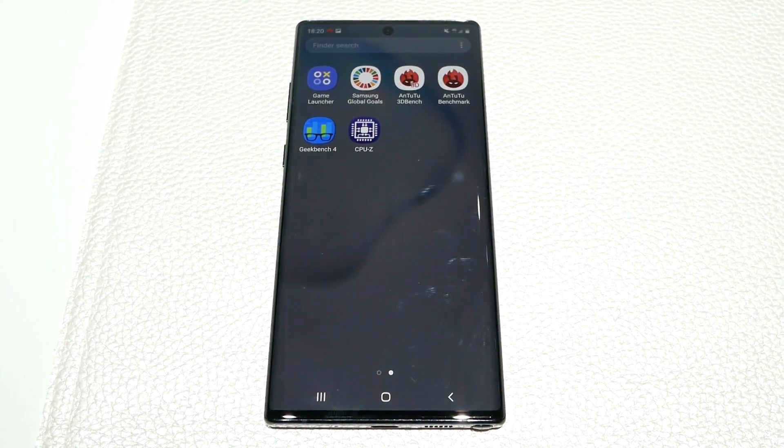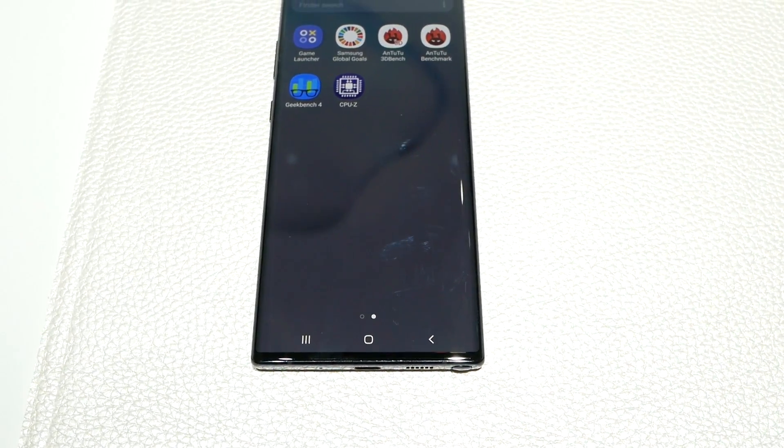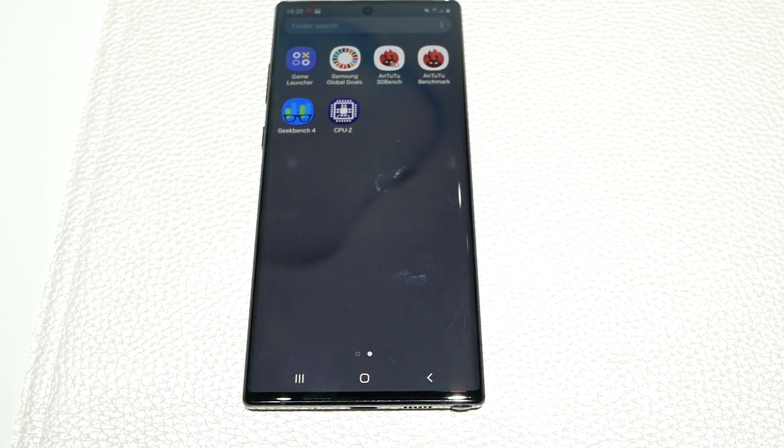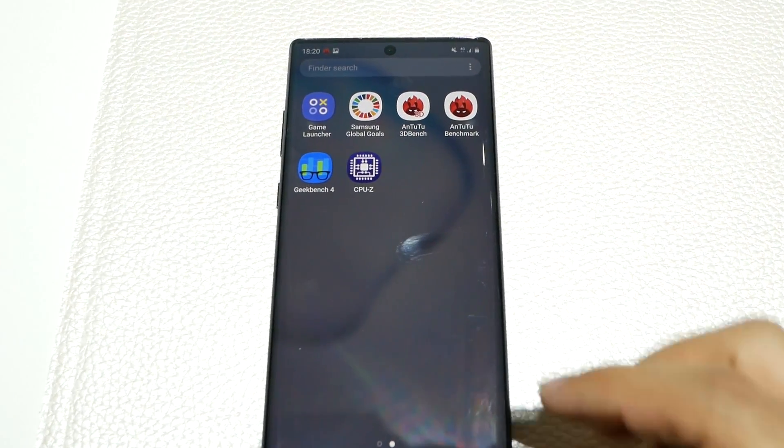Hello, this is RICKY, the YouTube Tech Guy. Hey guys, so I know one thing a lot of you always want to know, and that is the benchmark results for the Note 10 Plus. So let me show you right now.